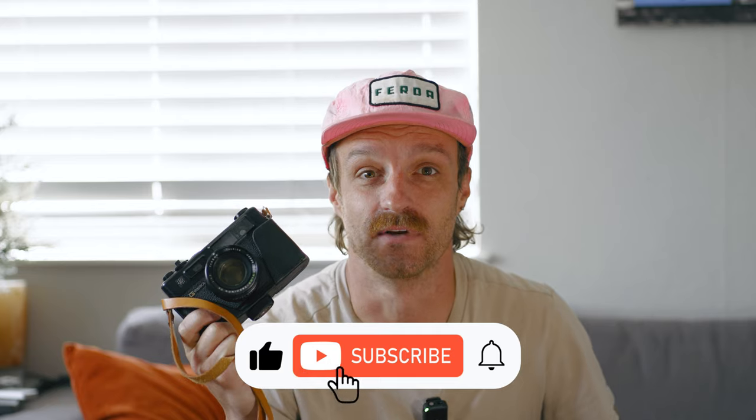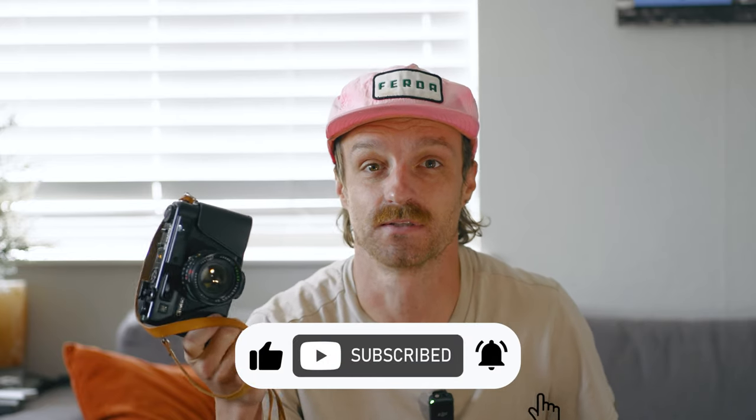Can you actually afford to shoot film? In today's video, I'm going to show you exactly how much it's cost me to shoot film over the course of the past three years. If you get any useful information out of this video, please consider subscribing so that I can continue making these videos.